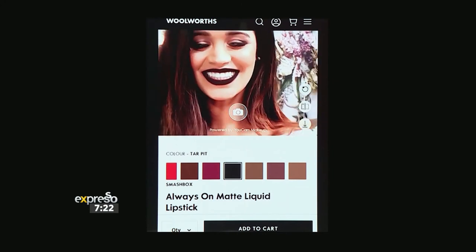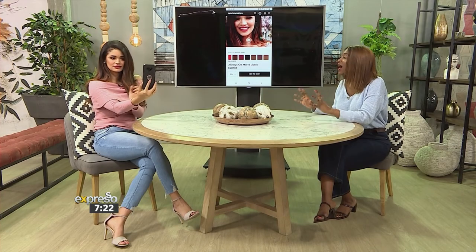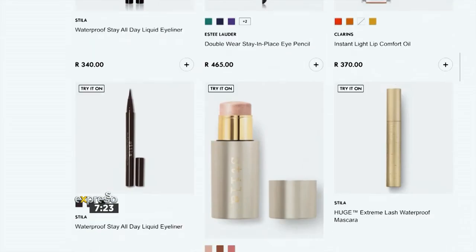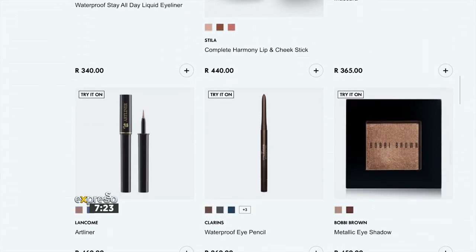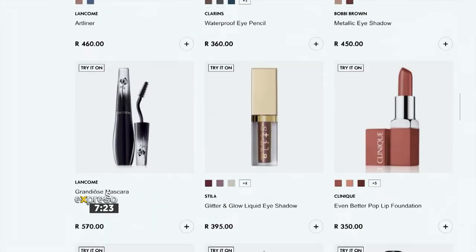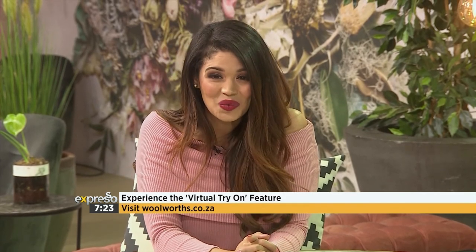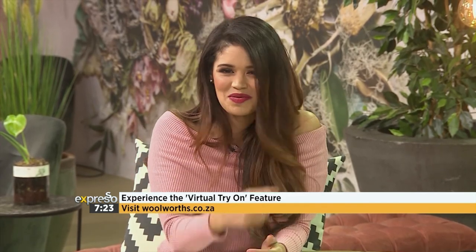It's so easy to try even daring makeup looks that you haven't done before — over a thousand options to choose from. They are loading more and more of your favorite beauty brands so you can get ahead of the curve in your beauty shopping. With a few simple taps and some snaps from your phone, you can try on makeup in real time from the comfort of your own home. Try it for yourself on woolworths.co.za, snap a pic, and maybe share it with us on the Expresso Facebook page.